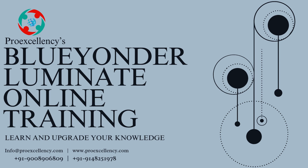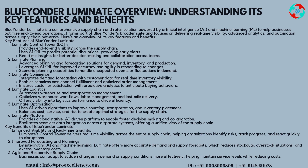Blue Yonder Luminate Online Training — Blue Yonder Luminate Overview: Understanding Its Key Features and Benefits. Blue Yonder Luminate is a comprehensive supply chain and retail solution powered by Artificial Intelligence (AI) and Machine Learning (ML), helping businesses optimize end-to-end operations. It forms part of Blue Yonder's broader suite and focuses on delivering real-time visibility, advanced analytics, and automation across supply chain networks. Here's an overview of its key features and benefits.